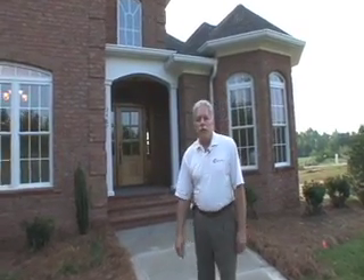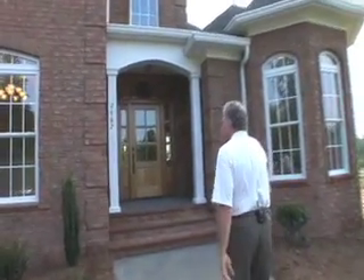Hi, Art Seymour of Pinnacle Builders. We've built this home and we'd like you to come in and take a look and give you a tour real quick.